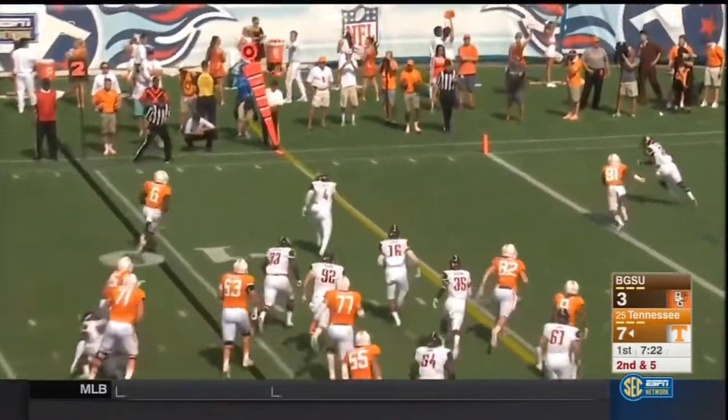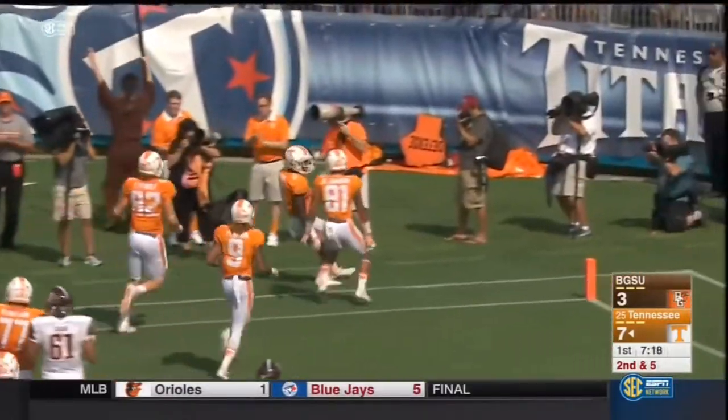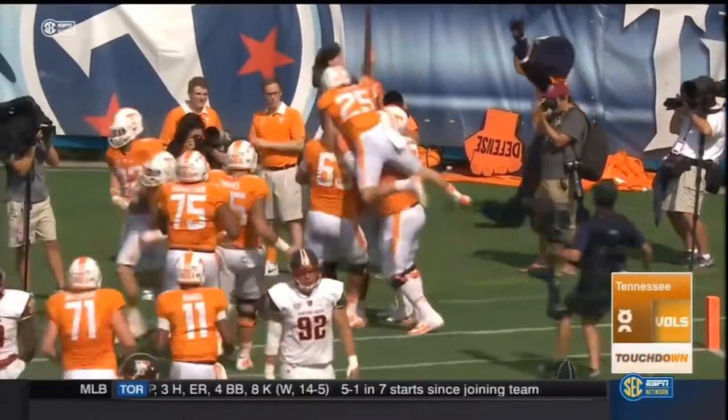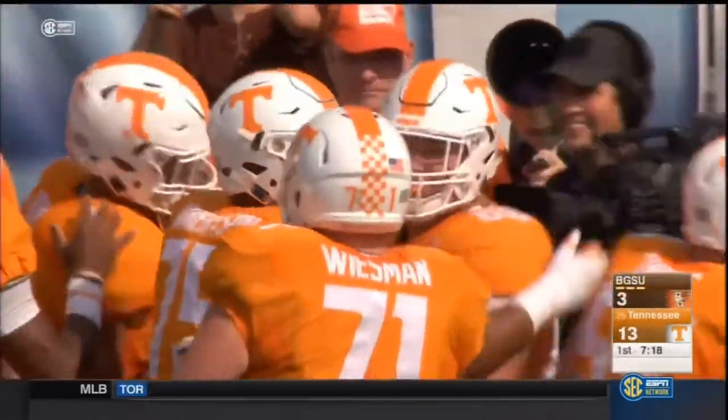Unbalanced line to the left side — that's where Kamara goes. Trying to make a cut, stayed on his feet, and Tennessee's two-back set has a touchdown. They were barely midway through the first quarter. Ten yards for Alvin Kamara.